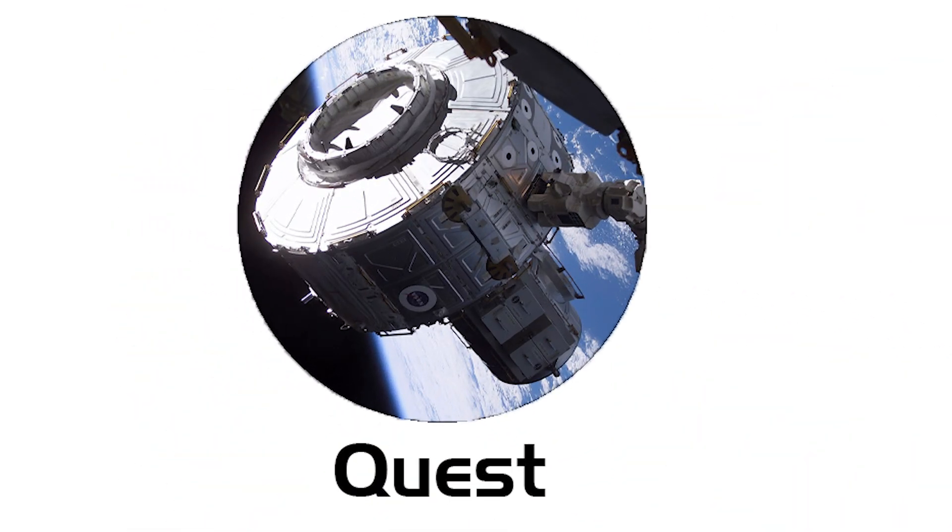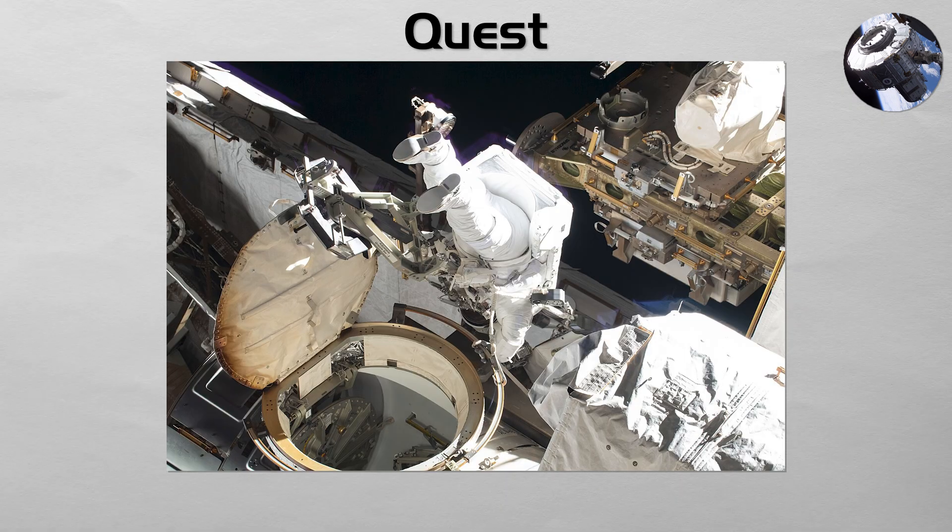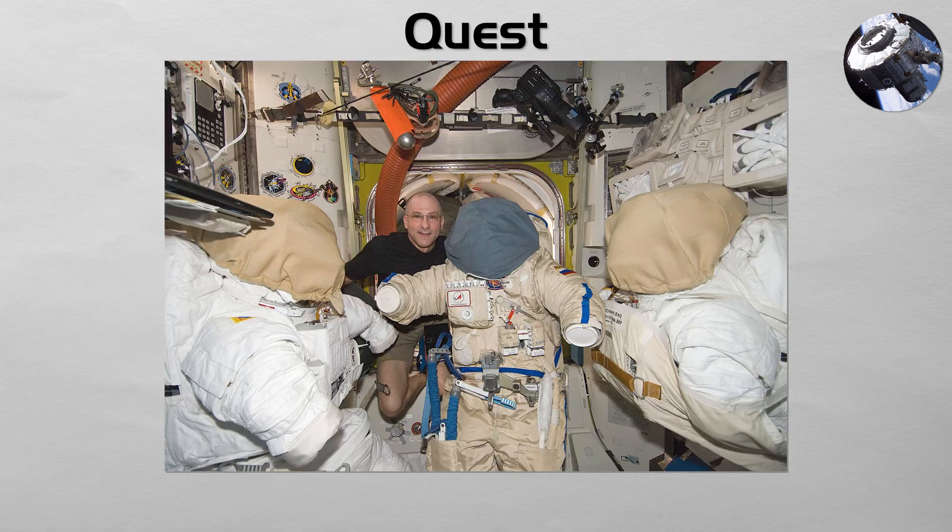Quest. The primary door for spacewalks. The Quest airlock allows astronauts to exit the station for extravehicular activities. It is a joint airlock, because it was designed to accommodate both the American EMU and the Russian Orlan spacesuits, giving the station a robust and redundant capability for conducting maintenance and upgrades on its exterior.